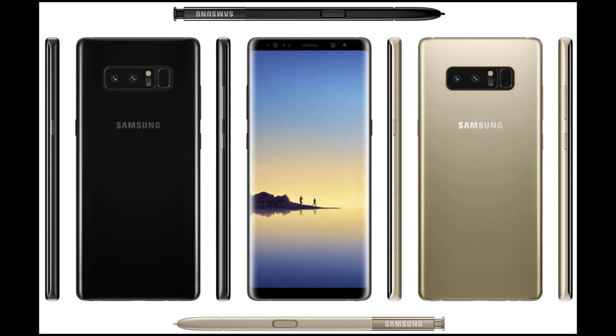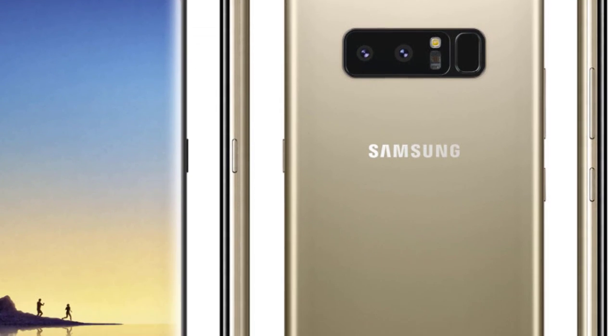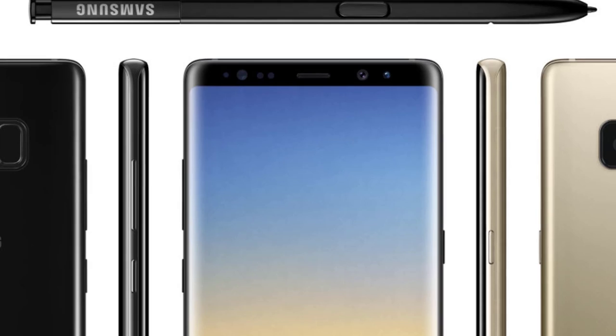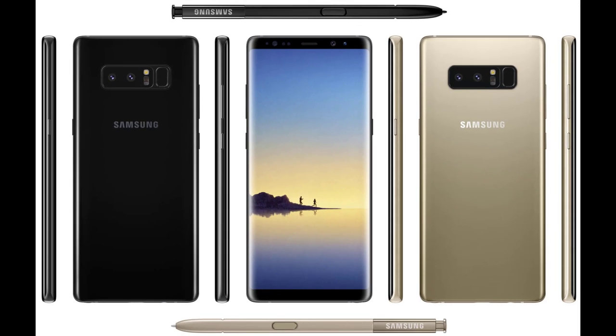Now let's talk about the design. Basically, it just looks like the Samsung Galaxy S8 Plus, but it is slightly larger with thinner bezels and less rounded corners. The fingerprint sensor remains on the rear, but overall the smartphone looks absolutely stunning.